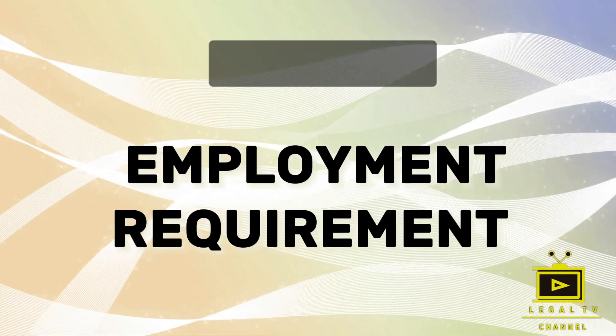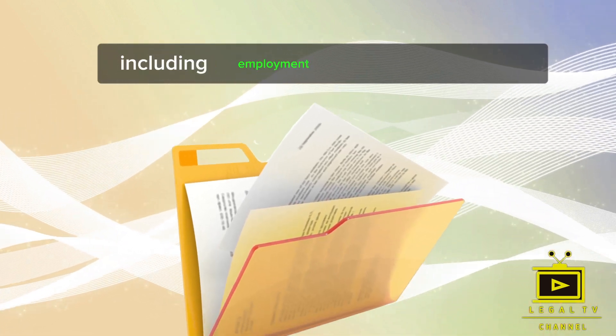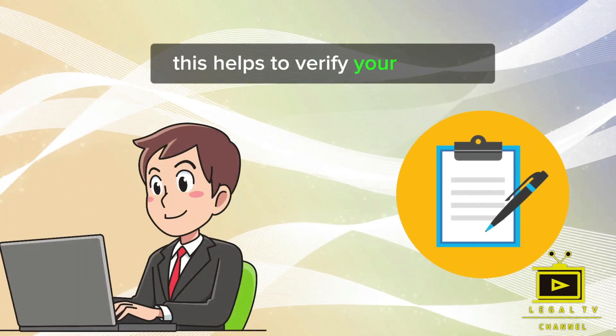If you're employed, you'll need to provide specified documents, including employment contracts, pay stubs, and a letter from your employer. This helps to verify your income.